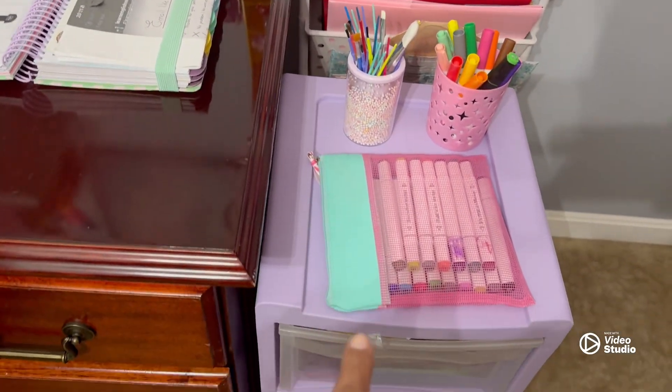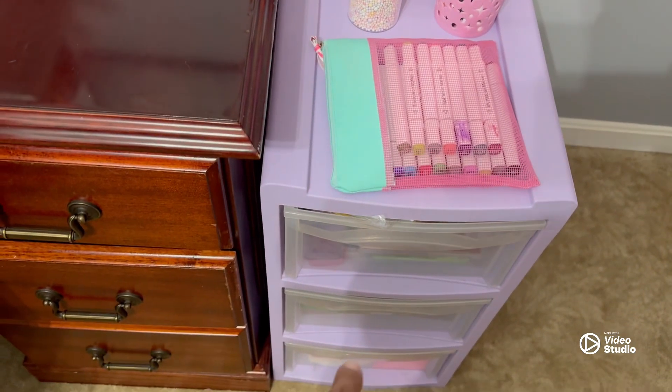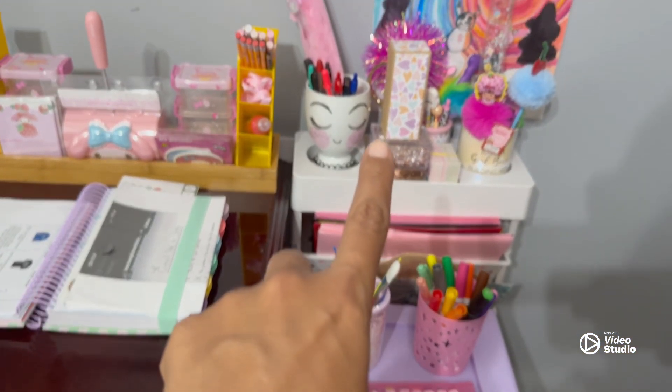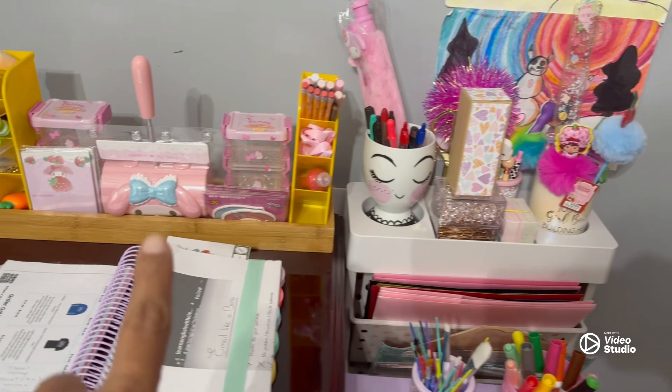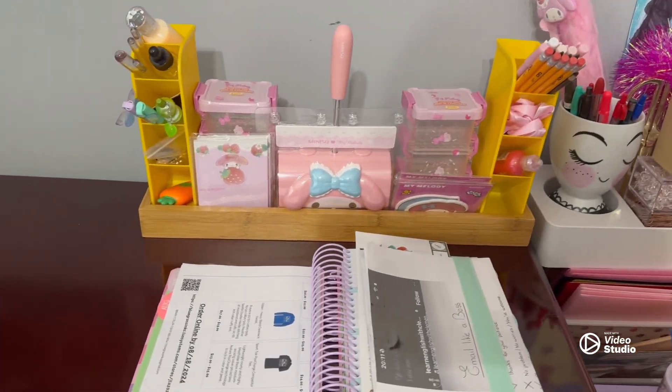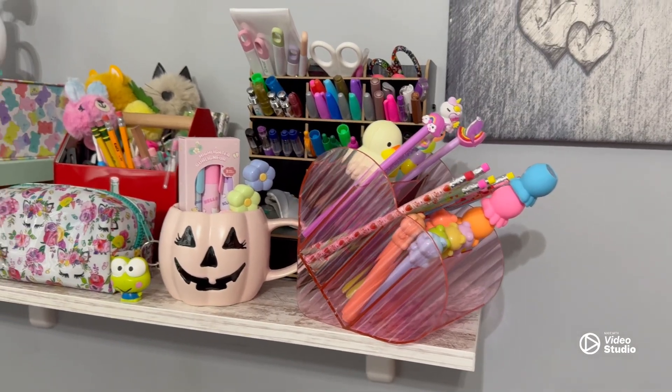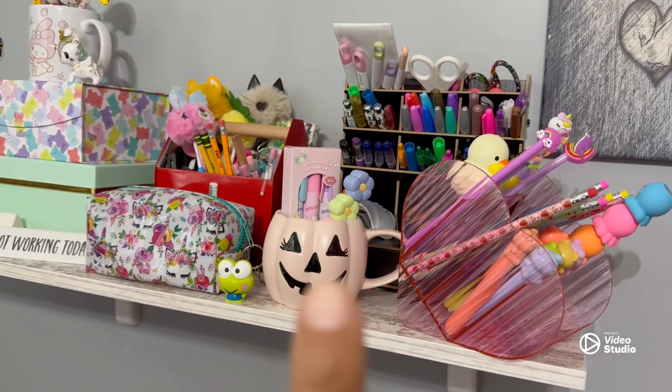This is actually the baby station for her arts and crafts. That's mine — my planner. And I know that's supposed to be for makeup brushes but I put pencils in it. That's my new Halloween cup.